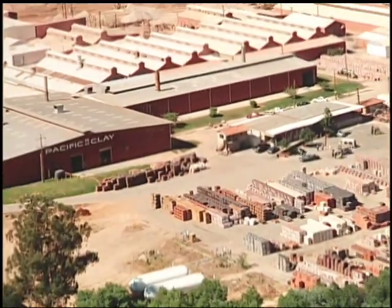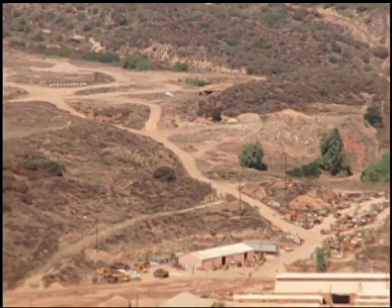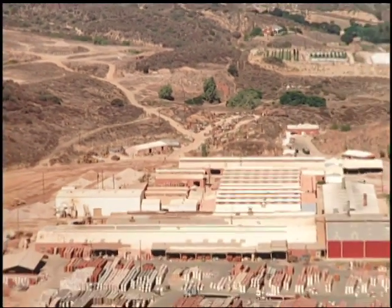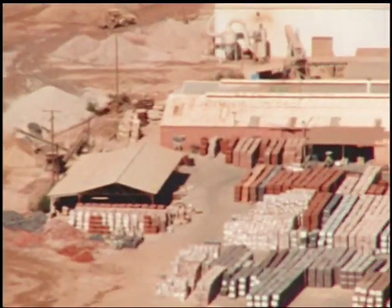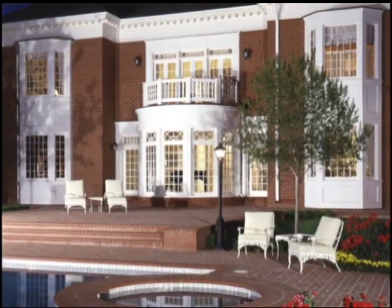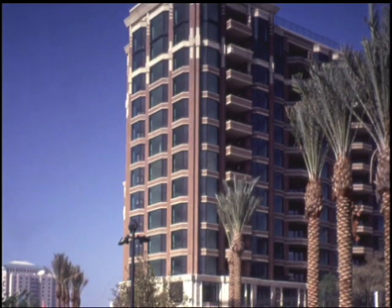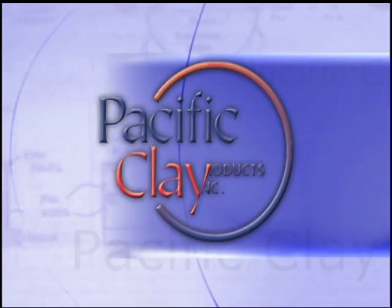Pacific Clay Products, set on a 2,500 acre geological wonder at the historic Albert Hill site in Lake Elsinore, California, has for more than 100 years mined from its natural clay deposits a clay so low in absorption it yields premium quality brick. The combination of unique raw materials and state-of-the-art manufacturing capabilities makes Pacific Clay the benchmark in the architectural brick products industry.